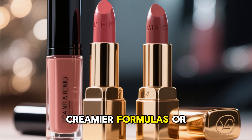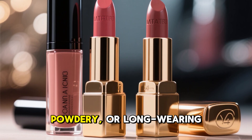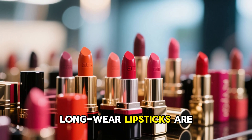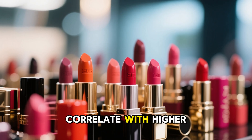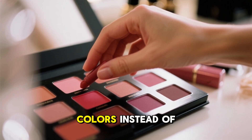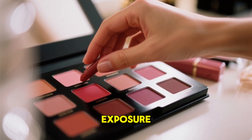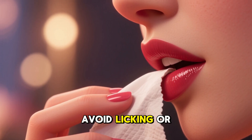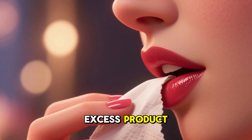Third, go for creamier formulas or balms when possible, rather than extremely matte, powdery, or long-wearing formulas. Highly pigmented, long-wear lipsticks are more likely to use stronger colorants and binding additives, which sometimes correlate with higher impurity risk. Fourth, rotate your lip colors instead of sticking to one formula all the time, to reduce cumulative exposure from a single source. Clean your lips regularly, avoid licking or eating off large swaths of color, and avoid ingesting excess product.